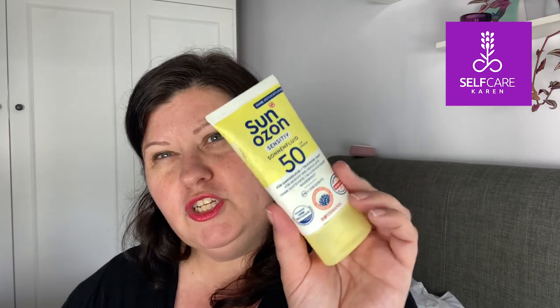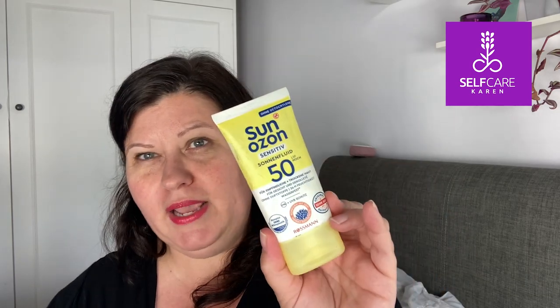Another sunscreen I've used up is one I bought in Spain, in a German drugstore — this is Sun Ozone Sensitive SPF 50. It was really handy to carry around in my handbag. I used it for myself and on my son. It sinks in really easily, although it's more of a suntan lotion than a dedicated sunscreen, but it worked fine.